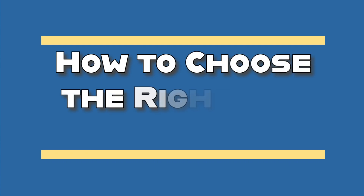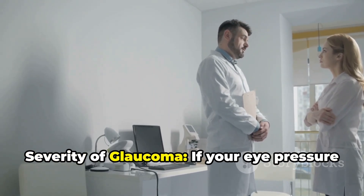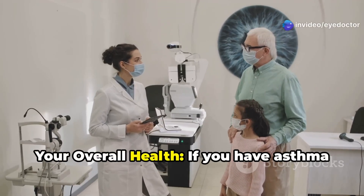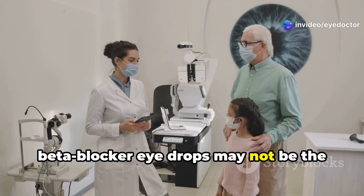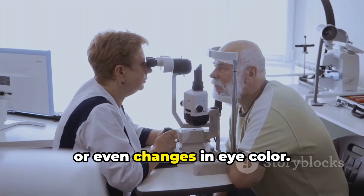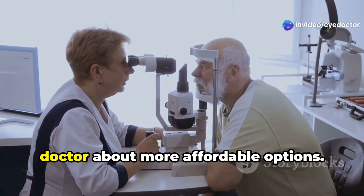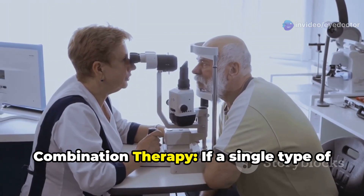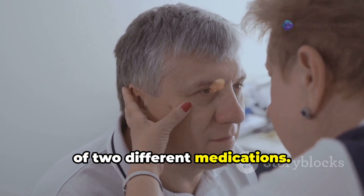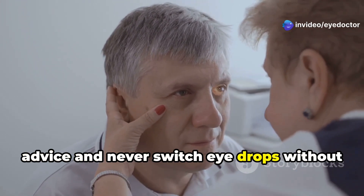Now that we've covered the different types of eye drops, let's talk about how to choose the right one for glaucoma. Key factors to consider: severity of glaucoma — if your eye pressure is very high you may need stronger medications like prostaglandin analogs; your overall health — if you have asthma or heart conditions, beta blocker eye drops may not be the best choice; possible side effects such as redness, irritation, or changes in eye color; cost and insurance coverage — ask your doctor about more affordable options; and combination therapy if a single drop isn't enough to control your condition. Always follow your ophthalmologist's advice and never switch eye drops without consulting them first.